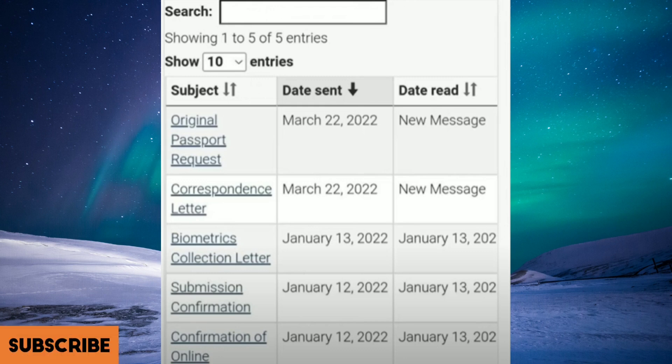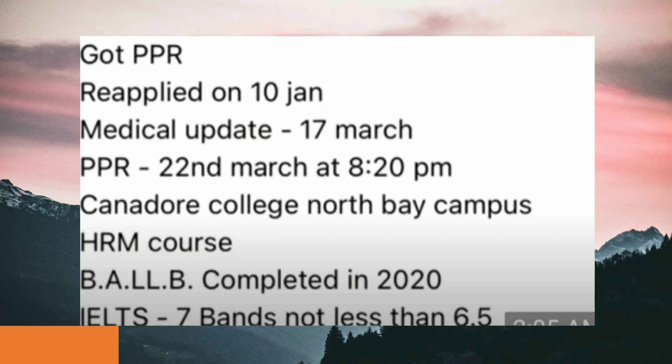This file is from 12th of January. Submission confirmation came the same day, then the biometric collection letter came the next day on 13th of January. The correspondence letter came on 22nd of March, and the original passport request also came on the same day.